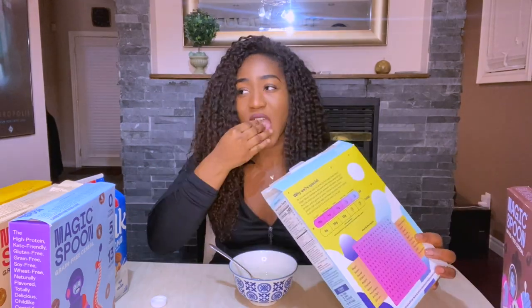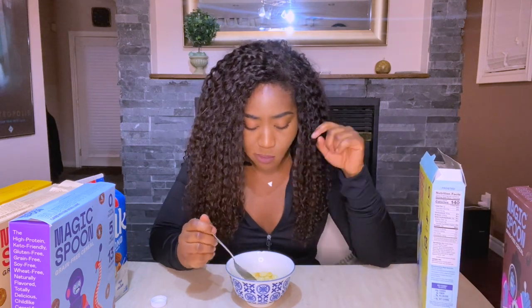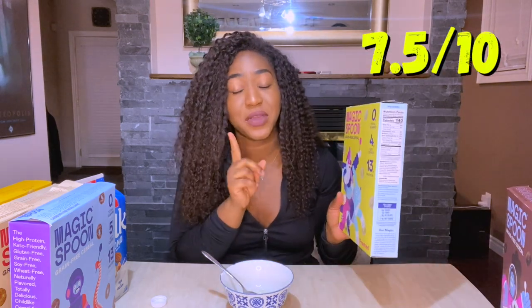It does not taste like Frosted Flakes at all — it actually tastes really good. It's not quite as crunchy as the fruity but still very crunchy. With milk, it's good, but because I'm using almond milk the taste is kind of clashing, so it might be better with regular milk. The protein powder taste is more evident in this one than the fruity. I like this — I'll give it a 7.5 out of 10.